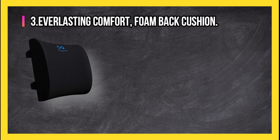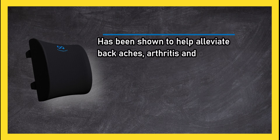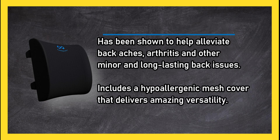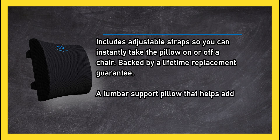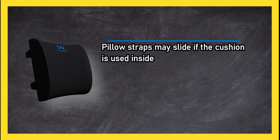At number three, the Everlasting Comfort foam back cushion has been shown to help alleviate back aches, arthritis, and other minor and long-lasting back issues. It includes a hypoallergenic mesh cover that delivers amazing versatility, and adjustable straps so you can instantly take the pillow on or off a chair. It is backed by a lifetime replacement guarantee. Downsides: pillow straps may slide if used inside a vehicle, and it may be too big for some users.